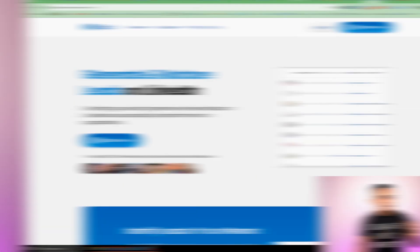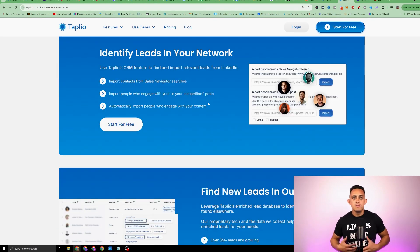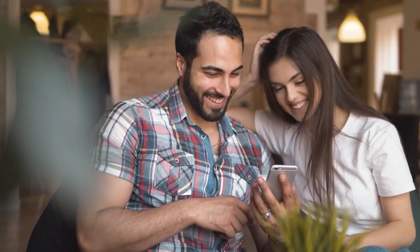AI tool number three for affiliate marketers is gonna help you with lead gen and sending automated direct messages. The tool is called Tapleo, and the cool thing about it is you can send automated bulk DMs using this software. If you're looking for leads and wanna do cold outreach on LinkedIn, this is a great way to do it. You can target your audience — whether that's corporate workers, nurses, or office workers — and this tool will automatically bulk DM and have a conversation with those people. You can then get on a phone call with them or send them to your affiliate product using LinkedIn DMs.